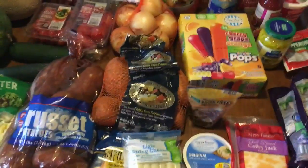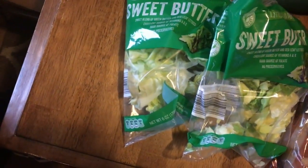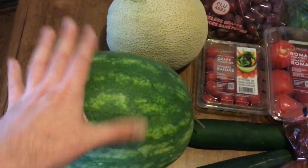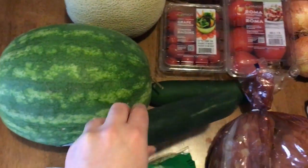I do have some bad stuff here — some snacky carb things — but I tried really hard to stay in the realm of healthy stuff and I'm really proud of myself. We got two of the sweet butter lettuce at $1.89 each. I got a watermelon for $3.99, a cantaloupe for $1.49, and two cucumbers for $0.39.